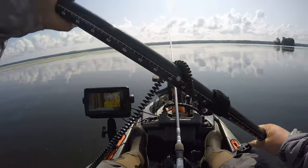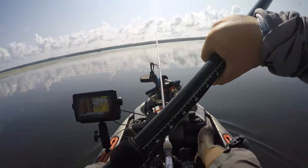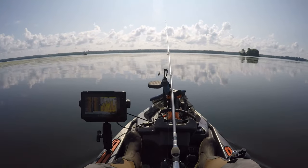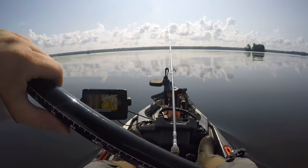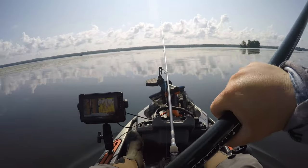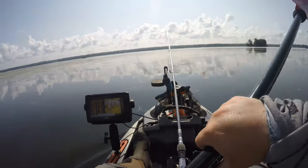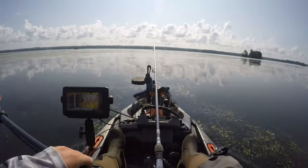Going to head offshore and see if we can't pick up a couple of drop shot fish. Sitting at 76 and a quarter inches, which I'm super stoked for. 76 inches is a pretty solid day and we still have five hours left. Hopefully we can upgrade — our smallest is 13 and a quarter. If we could get a 17 or 18-incher, that'd be awesome. Coming out with 80 inches might scratch a top 10, which would be phenomenal.